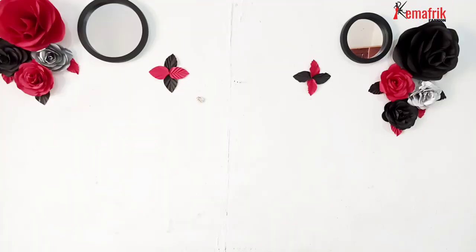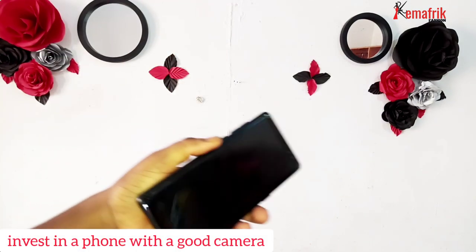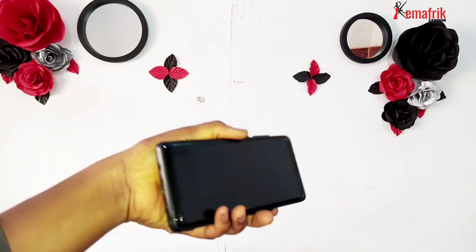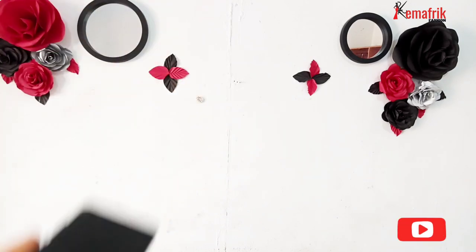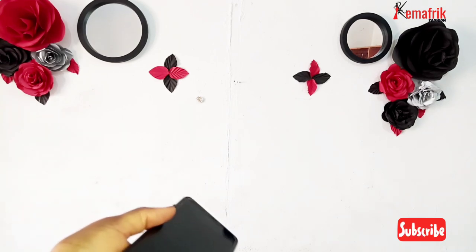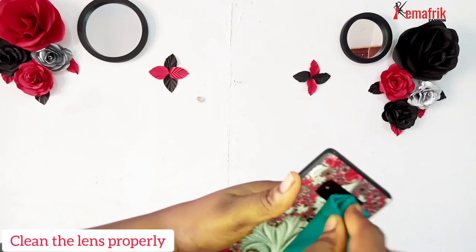The first thing you need to put into consideration is the type of phone you're using. Be sure that your mobile phone can take good pictures. When I say you need a good camera, I don't mean you have to get a very expensive phone. I use an Infinix phone, which is not exactly a high-end phone. But your camera should be at least 13 megapixels — that's my own recommendation.